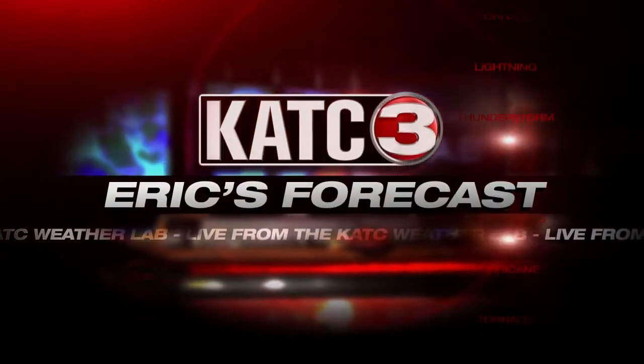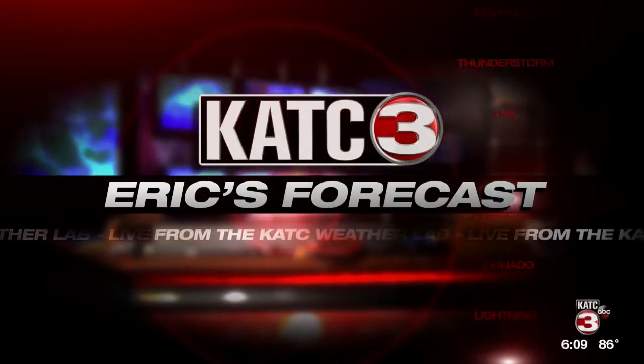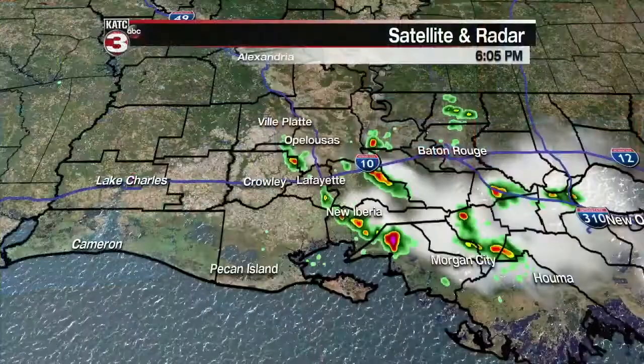WC Weather Lab. Here's Eric's forecast. Just like the past several days this week, it was a very warm and sunny start to our Saturday, but the difference has been this afternoon — we start to see a few isolated showers beginning to develop and bringing some much needed rain to portions of Acadiana. Let's get right to it and look at that radar.